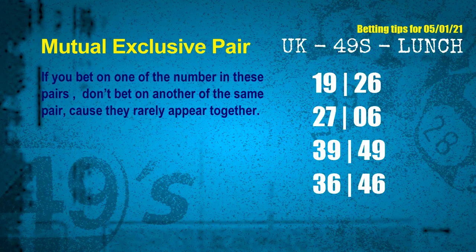Now we have some following ones and ball colors. Here are some tips to increase hit odds, such as mutual exclusive pairs. These numbers in a pair both match the following ones and colors, but according to thousands of results before, they rarely appear together — meaning if you bet on one of them, don't bet on the other in the same pair. The mutual exclusive pairs for the next draw are: first pair 19 and 26, second pair 27 and 06, third pair 39 and 49, fourth pair 36 and 46.